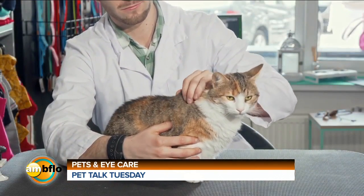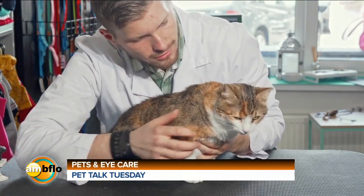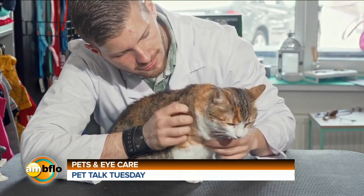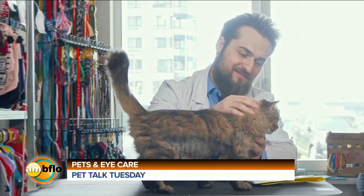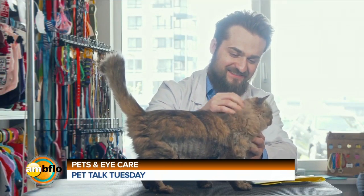Some cats, for life, they have a little bit of tear staining, a little bit of tears dropping down the eyes. As long as they're comfortable, sometimes the treatment trying to improve that can be really significant and run the risk of causing issues worse than the cure. So when you see discharge from the eyes, talk to a veterinarian — there are a lot of things we can help make better.